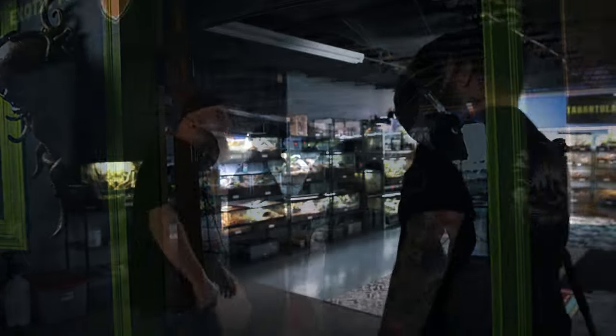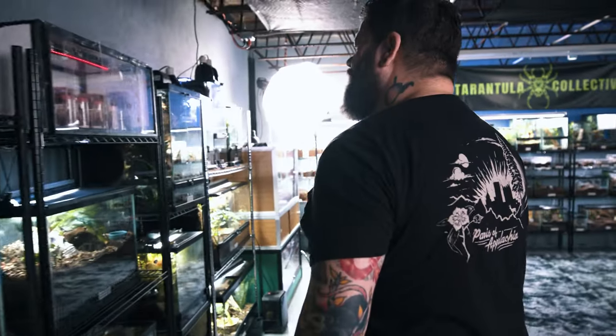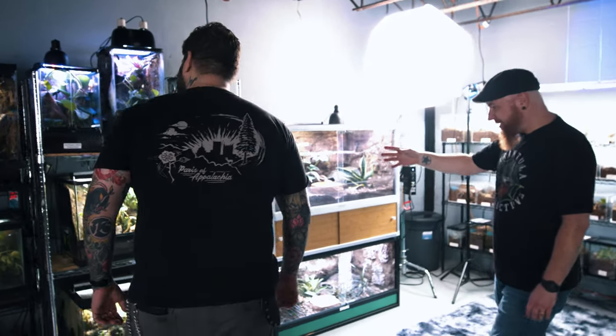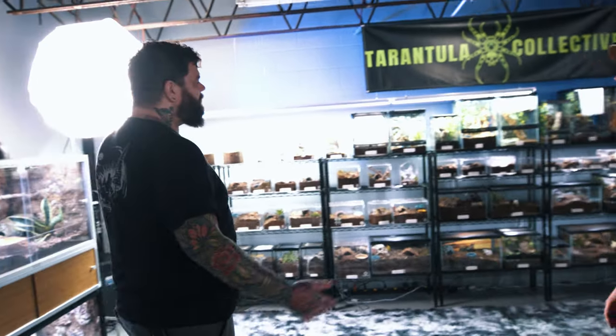Let's get right into it. So this is like the YouTube studio slash animal room where I take care of all the tarantulas. We've got snakes, leopard geckos, a day gecko, poison dart frogs, crested geckos, a red-eyed tree frog, a ball python, a milk snake, king snakes, and then this entire wall is tarantulas. This is amazing!